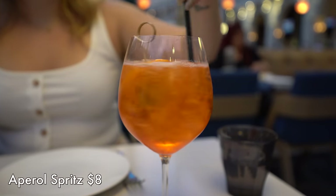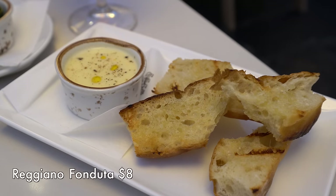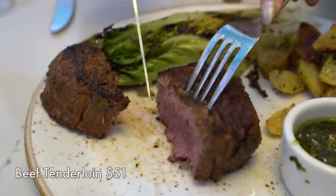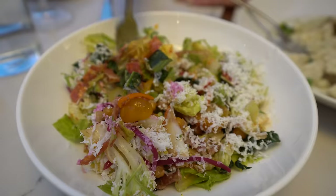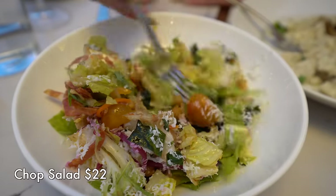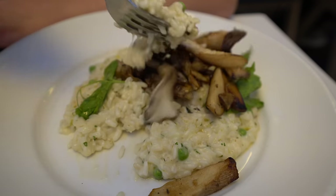I ordered an Aperol spritz off the happy hour menu and we ordered a few bites. We got the meatballs — they were exceptional. The bread, called the reggiano fonduta, comes with a rich cream sauce that was delicious. We also got some olives. For mains, we had the beef tenderloin — delicious and tender with a chimichurri sauce — the chopped salad with chickpeas and salami which was really refreshing, and the mushroom risotto, creamy with peas and cheese. Overall very impressed — we liked everything we ate, and having dinner with a show was a really nice touch.